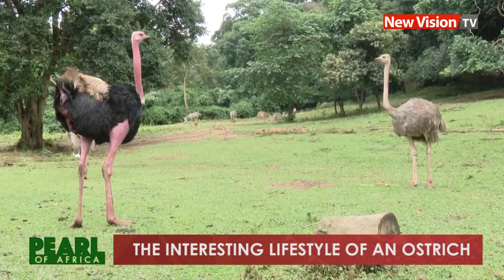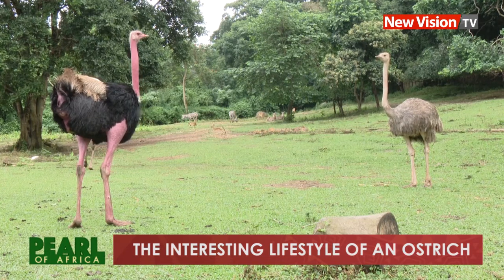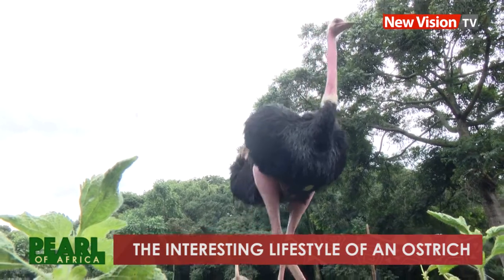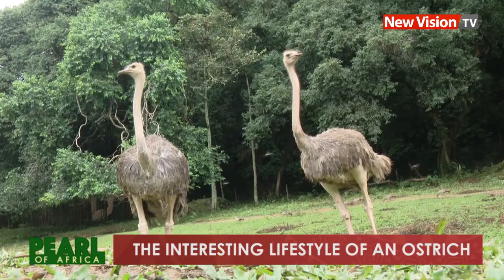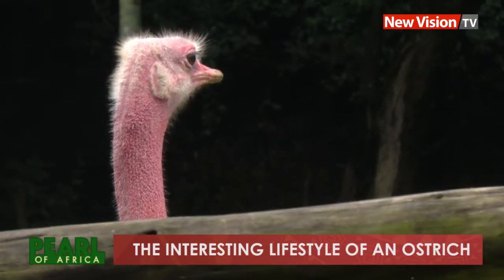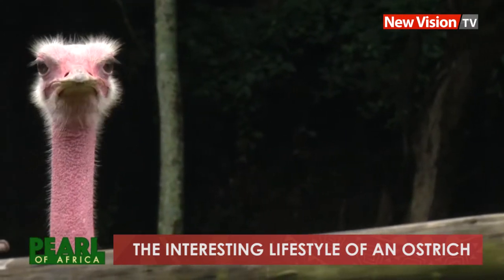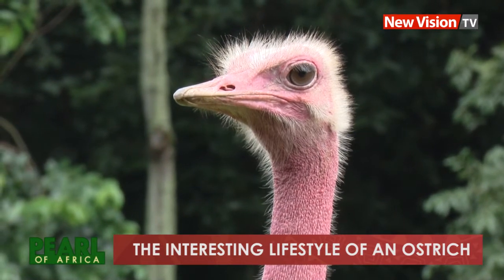An ostrich is the world's largest flightless bird. These birds are known for their long necks and legs which lift them high above the ground. In spite of their height, the ostriches have a very small head with one rounded eye measuring up to five centimeters and a tiny brain. Their beak is flat and broad with a rounded tip.